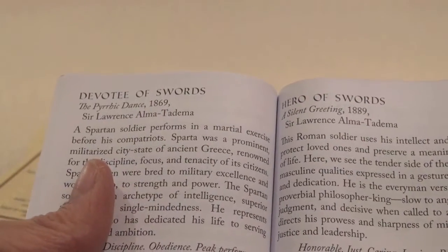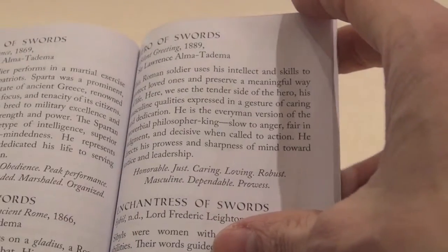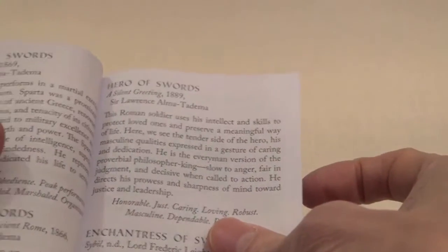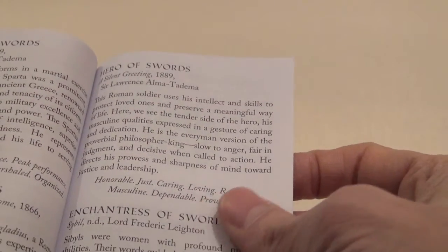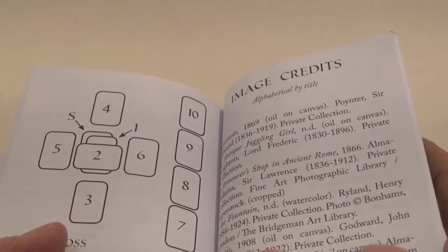But it does give you information about the particular image that has been used — who it's by, when it was painted — as well as a description to match the card meaning and the keywords. So that's quite nice. And there are even a couple of spreads: Celtic Cross, three card — nothing earth shattering.